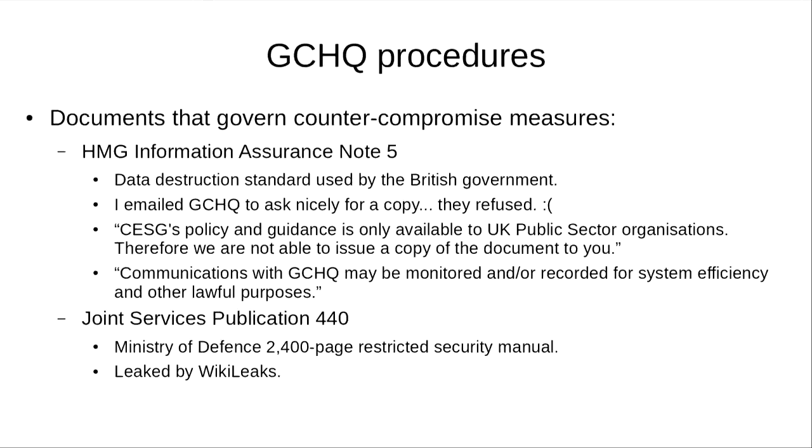Funnily enough, at the end of the email they stated: 'Communications with GCHQ may be monitored and/or recorded for system efficiency and other lawful purposes.' So at least they're nice enough to tell me this time that they're surveilling us.